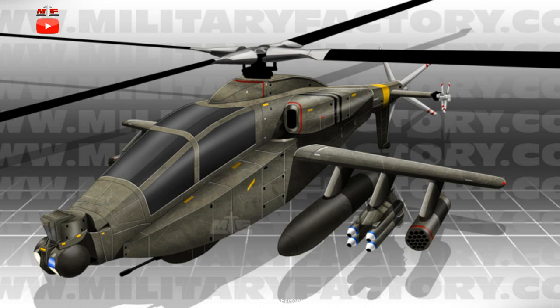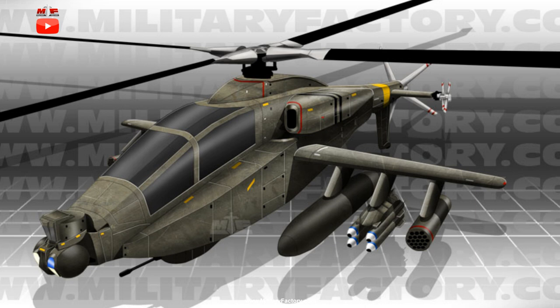Unlike the current generation Apache, the Advanced Apache does not figure to have a fixed wheeled tail-dragger undercarriage. Instead it showcases a fully retractable undercarriage to promote better aerodynamic efficiency, considering the increased speeds expected of this helicopter. A tail wheel is retained at the ventral tail fin, however.